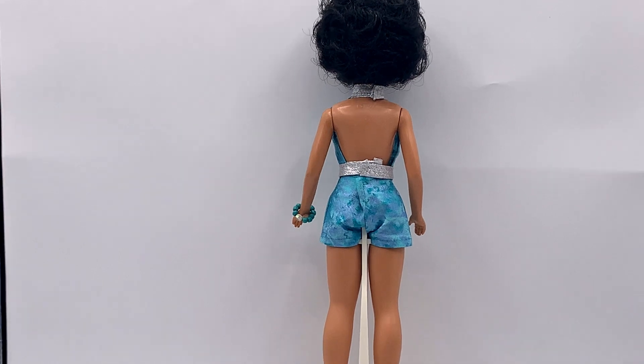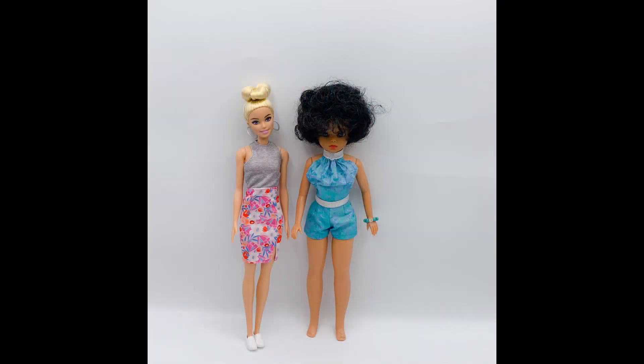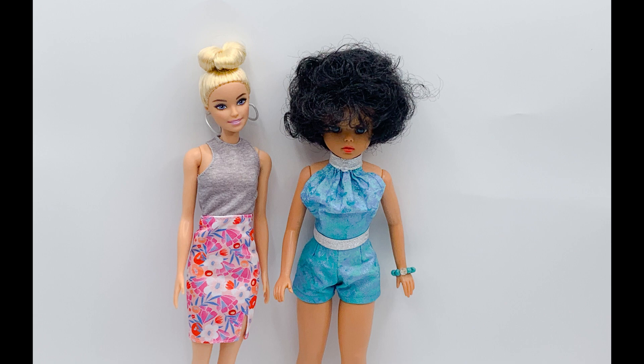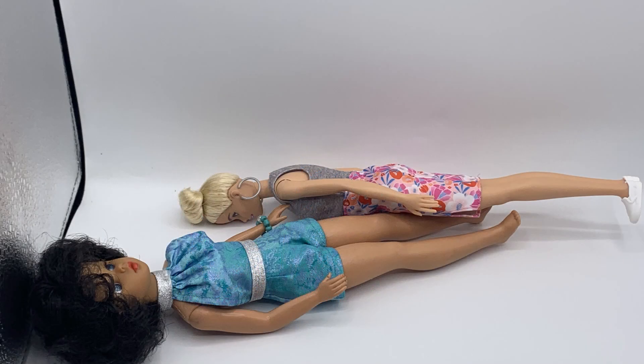Here's what Susie looks like from the back. I took some photos of Susie next to a modern Barbie so that you can compare the two. Susie is slightly taller than Barbie and has a thicker body. I included this outtake — I hope that it amuses you.